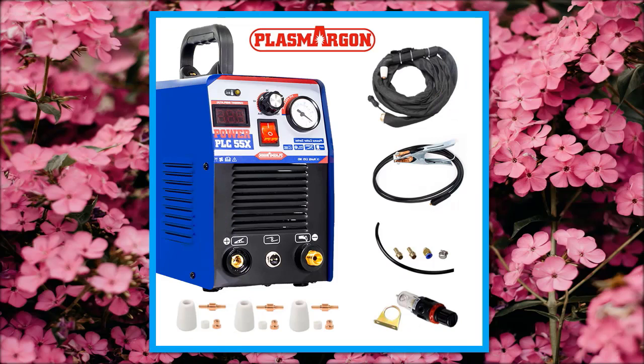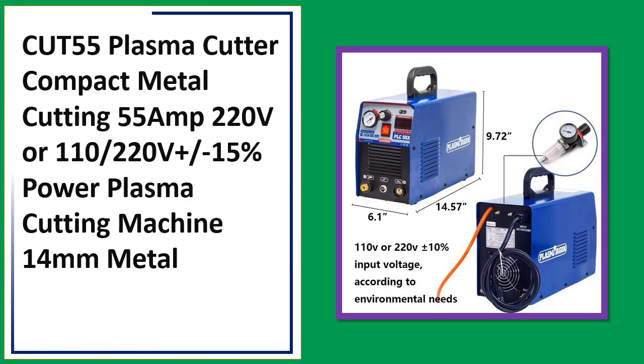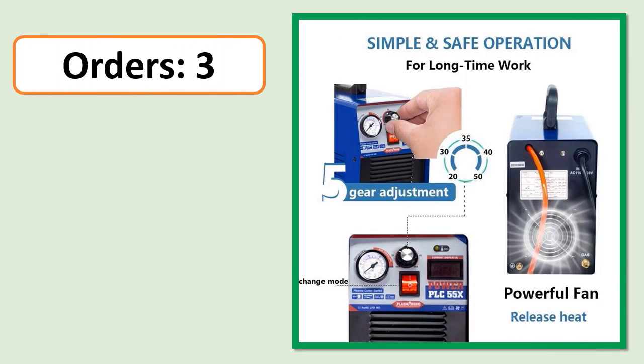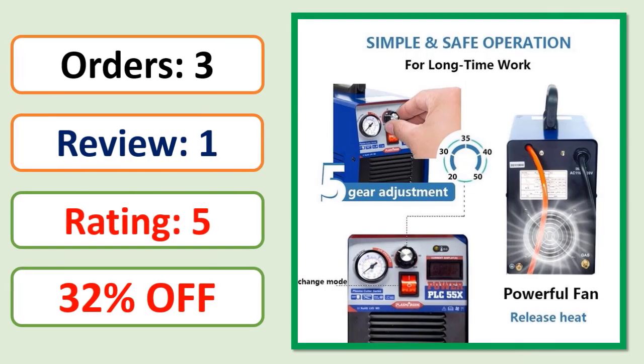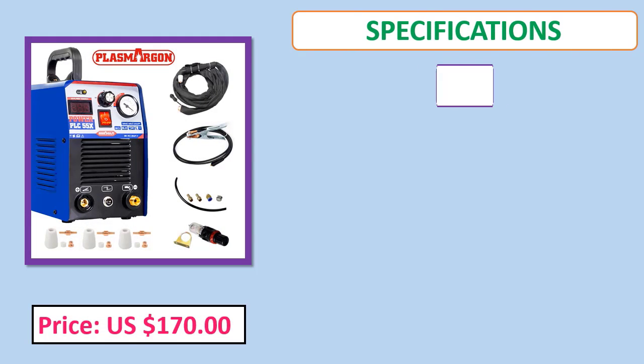Number 3: Cut 55 plasma cutter, compact metal cutting, 55 amp, 110/220 volts, 15% off. Power plasma cutting machine. Check price and specifications in the description.